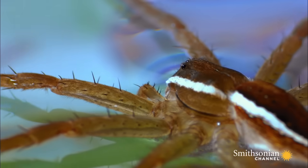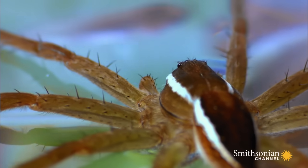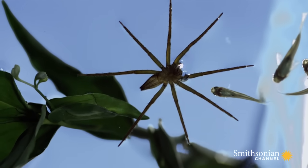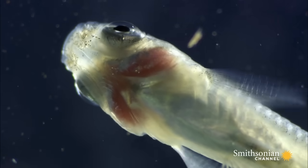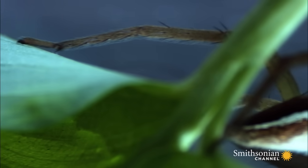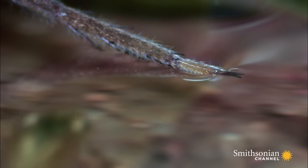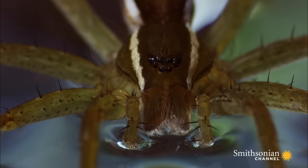A male lives in this section of the pond, and it's full of food. His back legs anchor him to the shore, while his super-powered feet get to work. Every little vibration is assessed.